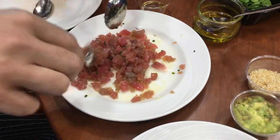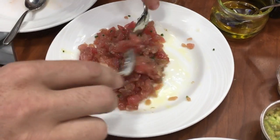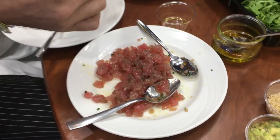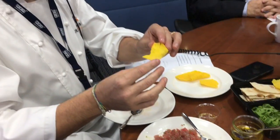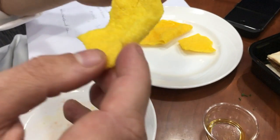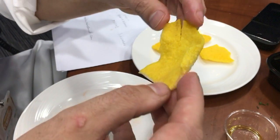The second one will be the tuna: we season it with some shallots, some anchovy paste, salt, olive oil, and chives — simple as that. Now the funny thing about this one: we are preparing puffed rice. Usually when you overcook rice you get a complaint.